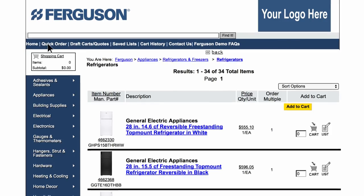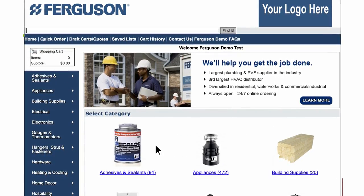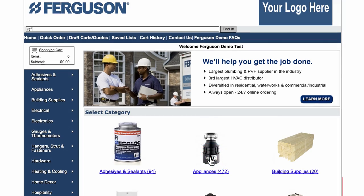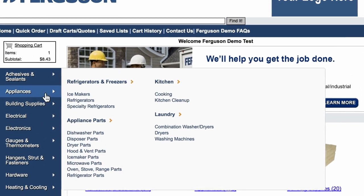Another way to find a product is to click home in the top navigation, then click an image to view the products in that category. Use the left hand navigation to click through product categories to find the product you need.